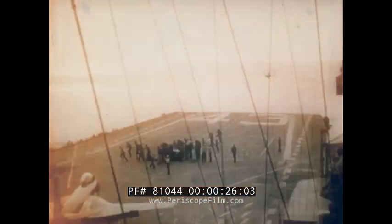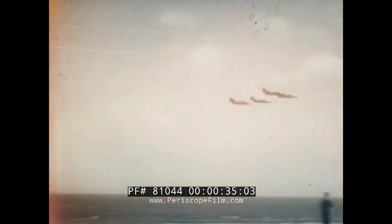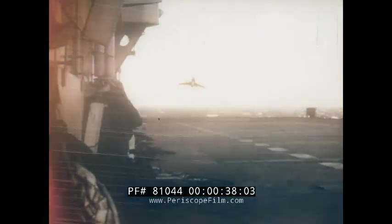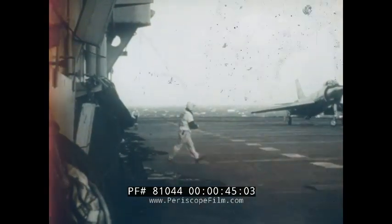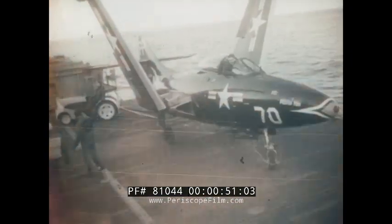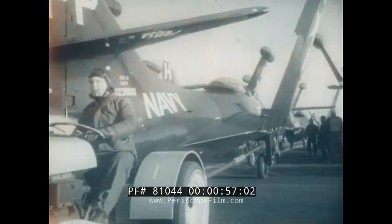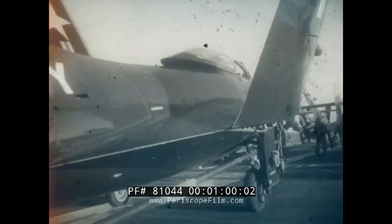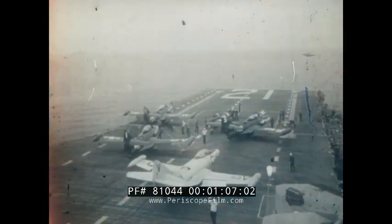With the ever-increasing performance of jet carrier-based aircraft came higher takeoff and landing speeds, greater fuel consumption per sortie, and less endurance. Increased capacity catapults and arresting gear cope with the higher launching and recovery speeds and handle the heavier weights, but such equipment does not solve the problems of deck handling and landing technique — rather it may aggravate the difficulties.